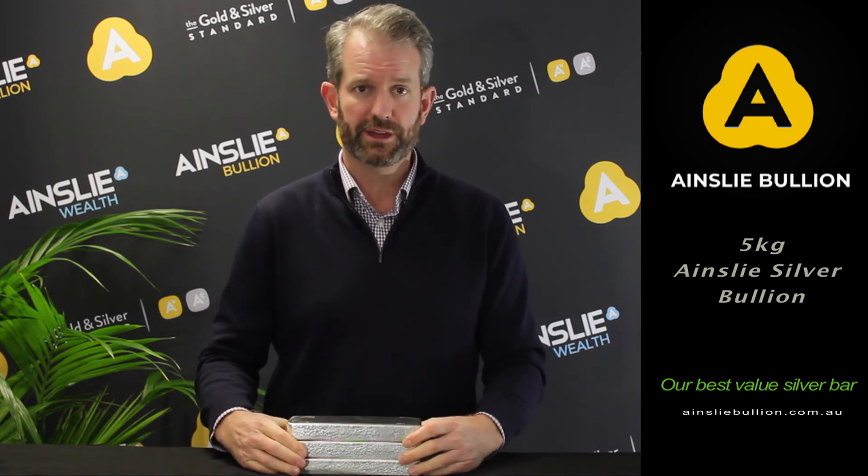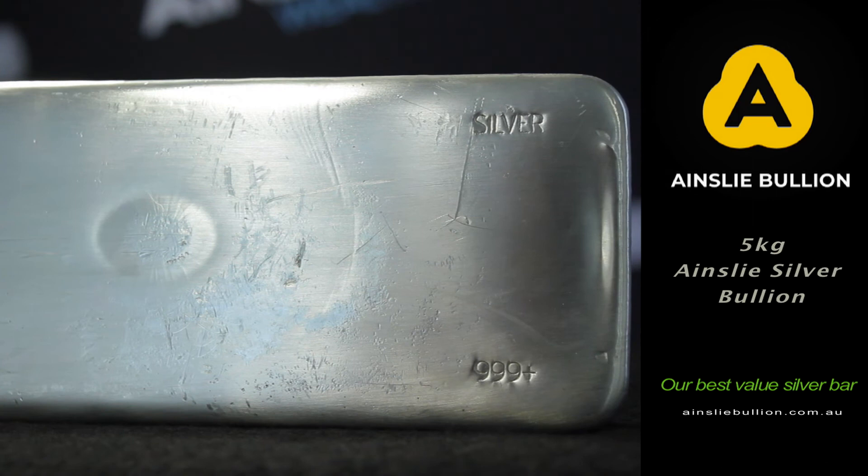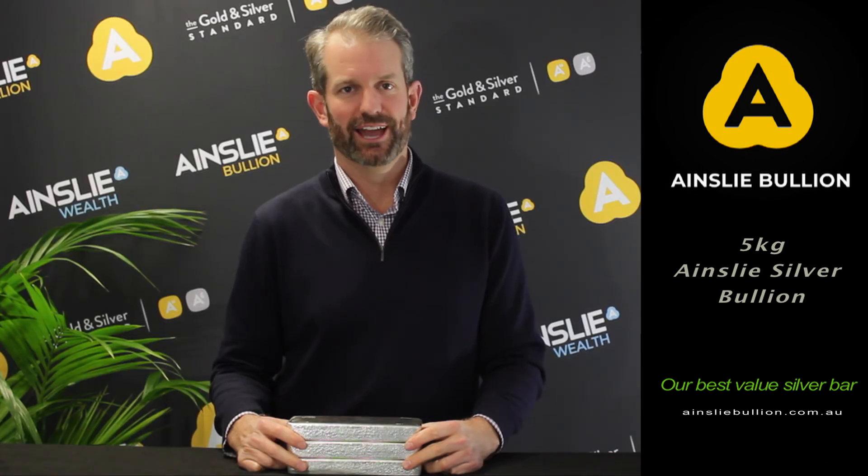Easily stacked, one on top of the other. If you want them now, don't be late, jump online on our webshop, give us a call today to secure yours before they run out. Thanks for choosing Ainslie.